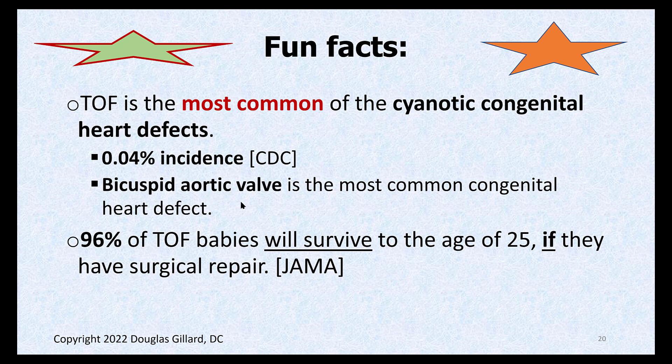Fun fact: bicuspid aortic valve. You're supposed to have three cusps on the aortic valve — it's a semilunar valve. The most common congenital heart defect overall is a bicuspid aortic valve. You'll almost always need it replaced by about age 40 — it wears out, gets sticky, becomes stenotic. You'll ruin your heart if you don't get it replaced. 96% of TOF babies will live to age 30 if they have the surgical repair, but they tend to have other problems: bouts of endocarditis, infections, and arrhythmias. It's just not a great diagnosis.